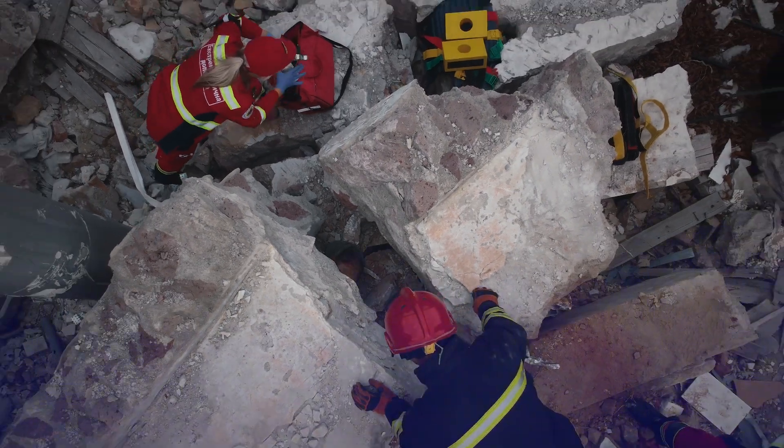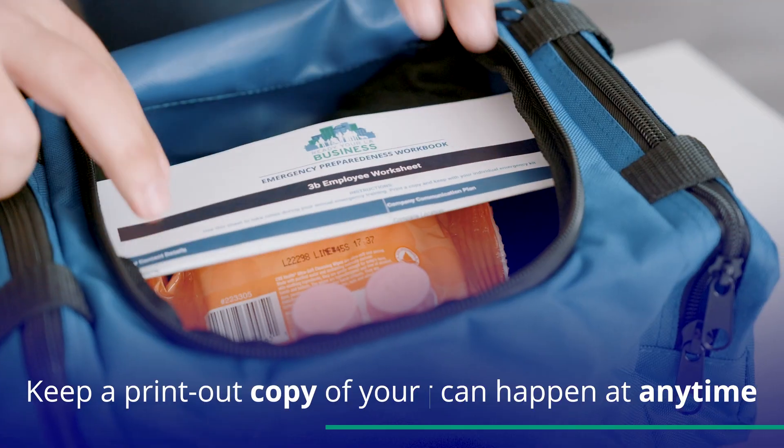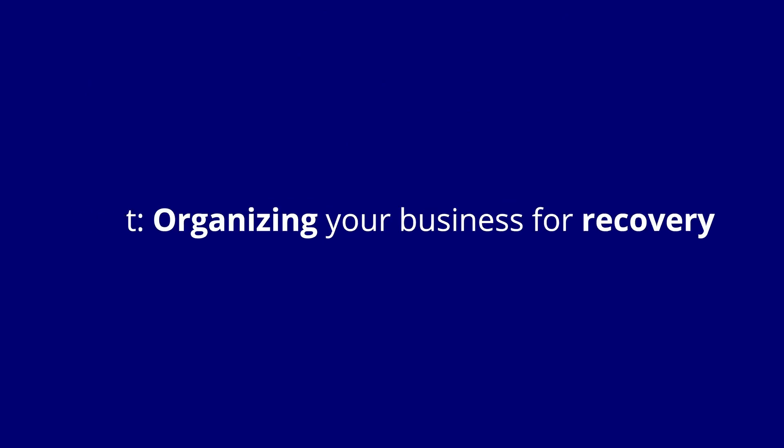Let's wrap up with a few reminders. Disaster can happen at any time and you may have to shelter in place. Make sure to keep a printout copy of your personal employee plan with your emergency kit. Well done and great teamwork! You have now developed your business emergency plan.